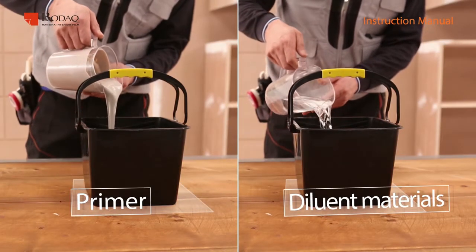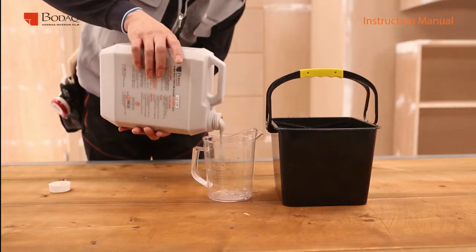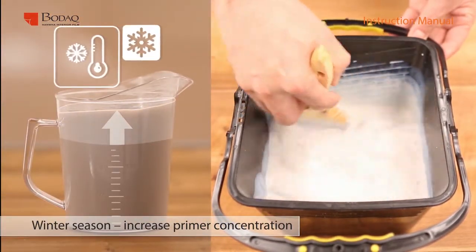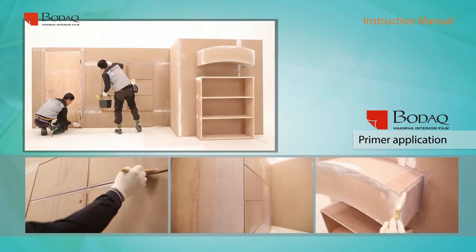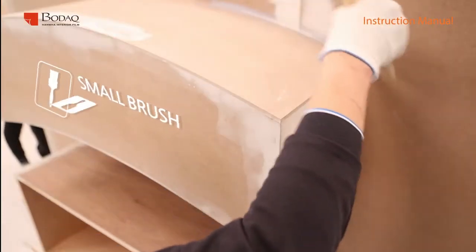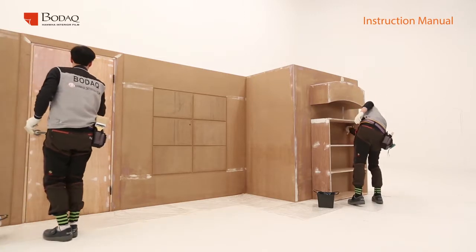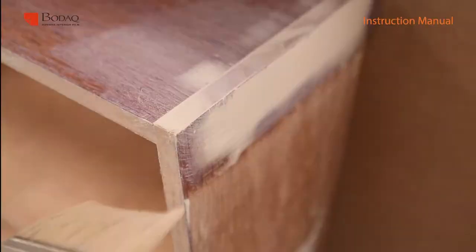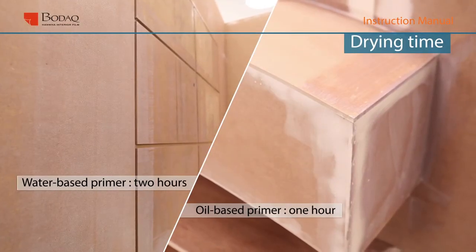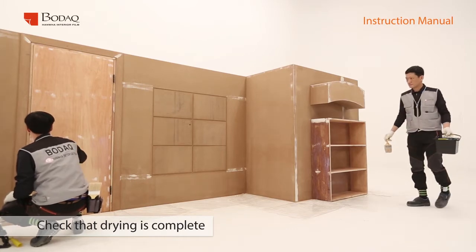Mix the primer with a dilutant at a 1 to 1 ratio and stir. Water-based primer uses water as a dilutant, and oil-based primer uses thinner as a dilutant. For the best adhesion, use the Hanwha OK primer. Slightly increase the primer ratio during cold weather. Apply the primer evenly on the surface in line with the grain of the film. For narrow parts and corners, use a small brush; for wider parts, use a big brush or a roller. During application, apply primer 2 or 3 times additionally on the cut side of the wood for strong adhesion. Drying normally needs more than 2 hours for water-based primer and more than 1 hour for oil-based primer. Please make sure it is completely dry.